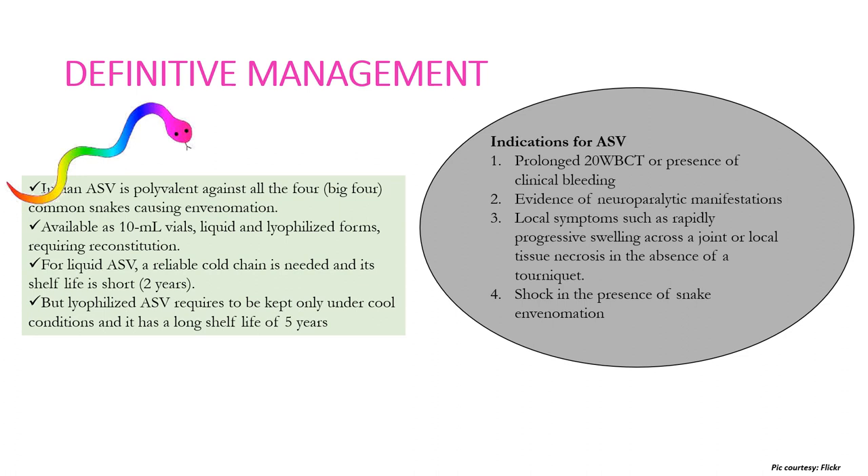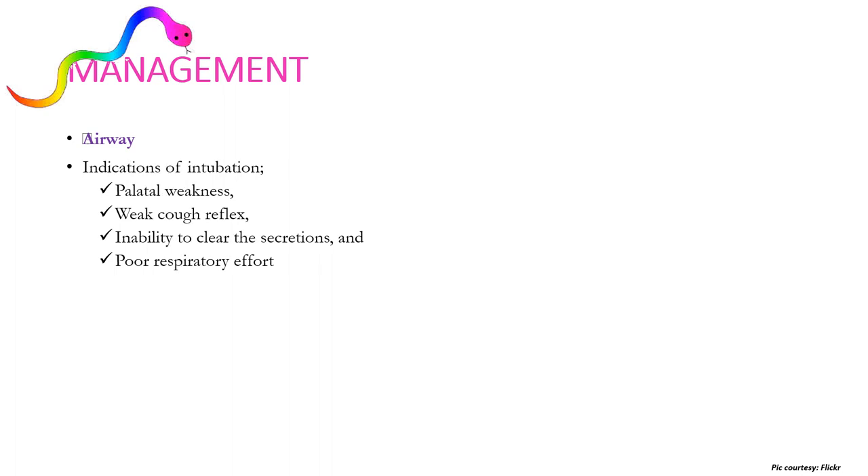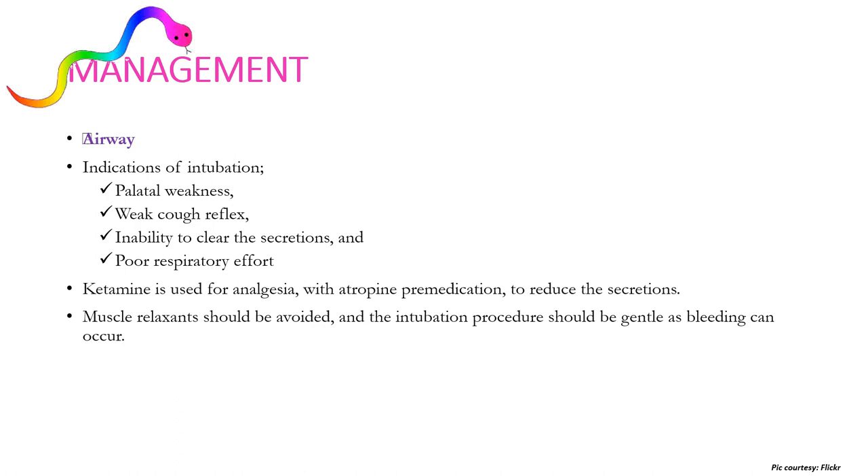Indian anti-snake venom is polyvalent against all four of the big four common snakes, available as both liquid and lyophilized (freeze-dried) forms. Liquid ASV requires a reliable cold chain and has a shelf life of approximately two years. Lyophilized ASV requires only cool conditions (not refrigerator) and has a longer shelf life of five years, making it especially useful for remote areas. Airway management includes intubation if required, particularly for patients with palatal weakness, weak cough reflex, inability to clear secretions, or poor respiratory effort. Ketamine is used for analgesia with atropine pre-medication to reduce secretions. Muscle relaxants should be avoided and intubation should be as gentle as possible to prevent massive bleeding.